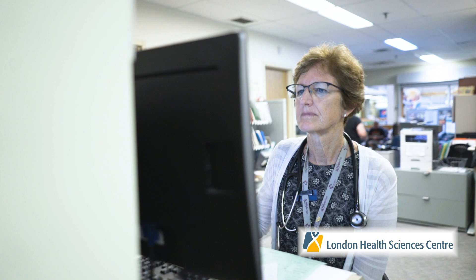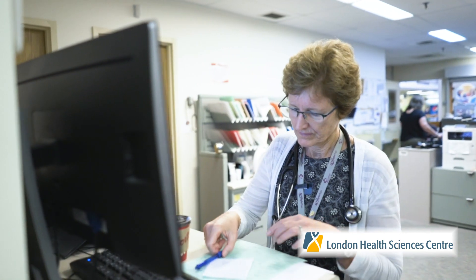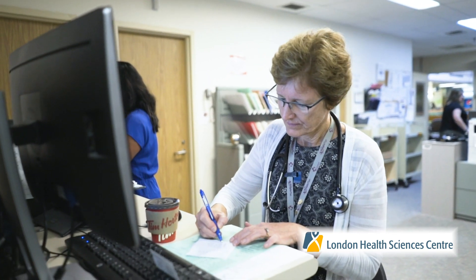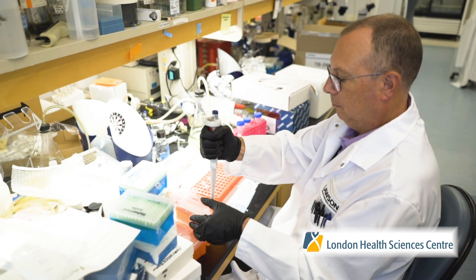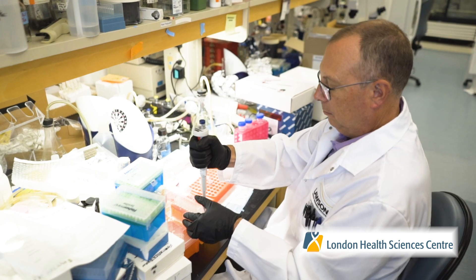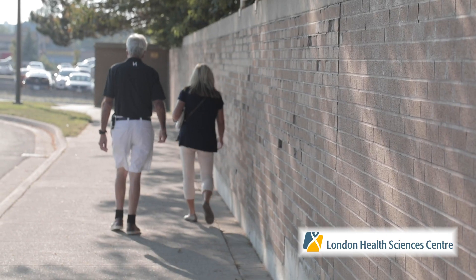The ability to use real-world data and look at population-based outcomes is really important when we talk about cancer care. Much of the focus of cancer research is related to clinical trial research, which only studies a very small population of our cancer patients. The ability to evaluate how we deliver cancer care and what the impacts of our cancer treatments are in the real world is really important to our patients and to their families.